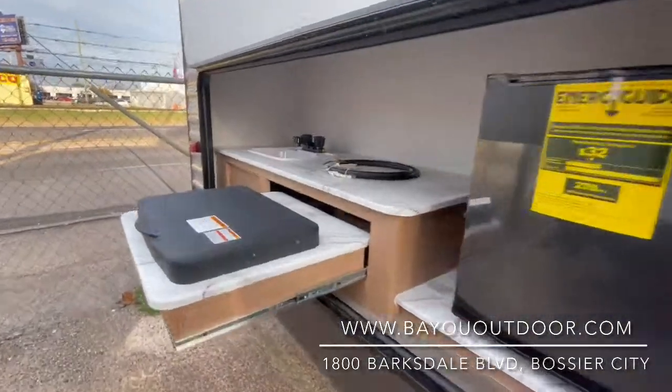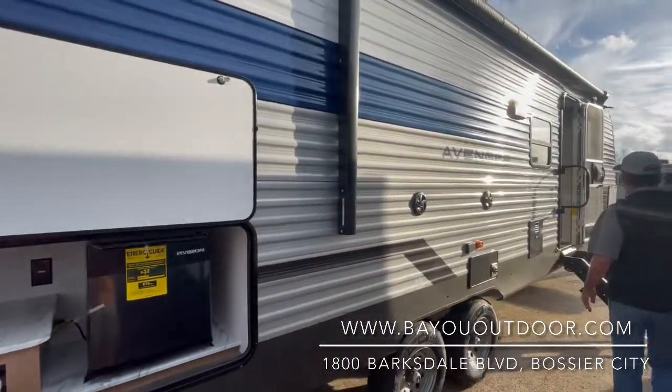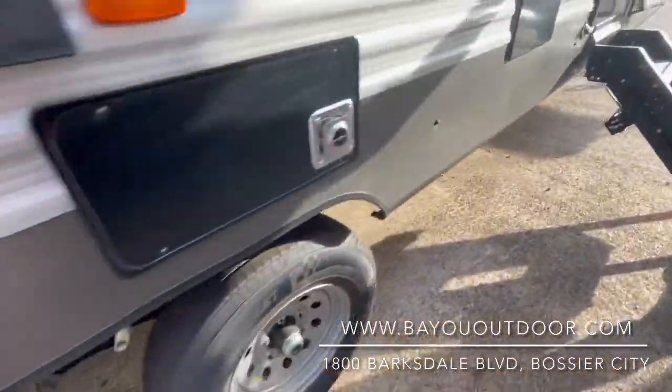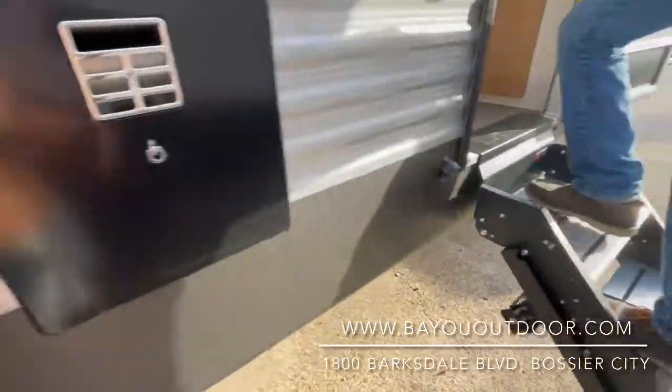Again folks, a 2022 Primetime Avenger 27RBS. Electric and propane hot water heater — plenty of time to take a nice hot shower. So that's the outside.